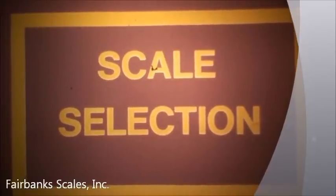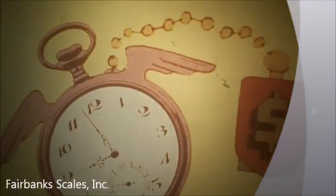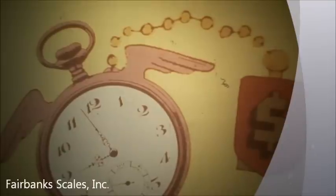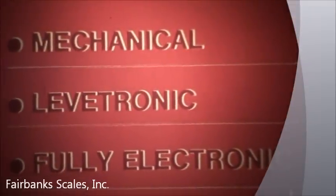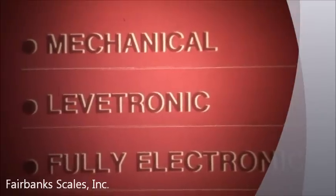The next step is scale equipment selection. Your scale installation is a long-term investment. The total cost of ownership includes initial purchase price, plus maintenance costs over the life of the scale. Selecting the right scale with the lowest maintenance costs will save you money. There are three basic types of truck scales: mechanical, Levitronic or electromechanical, and fully electronic.